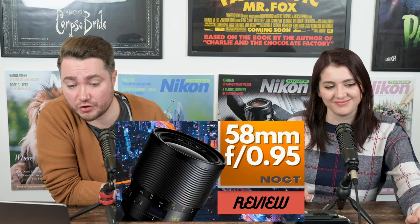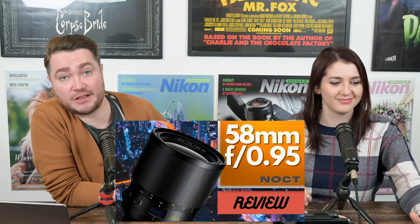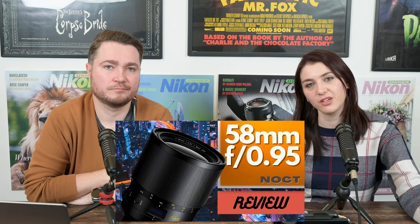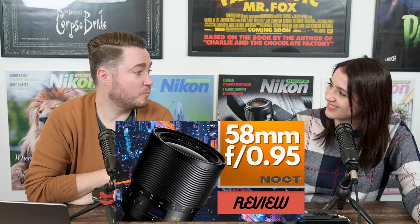Speaking of very expensive lenses — in the weekend read and watch section, we reviewed the Nikon Noct 58mm f0.95 lens, which is a Nikon beast. We wish we had been able to shoot with it at night, but we don't generally shoot videos at nighttime, so we should have taken some stills shots at night. One day we'll get one back from Nikon.